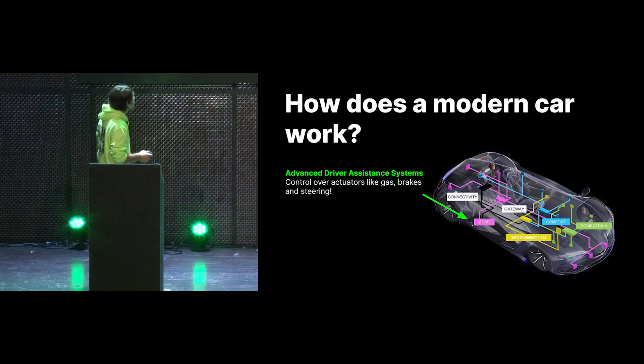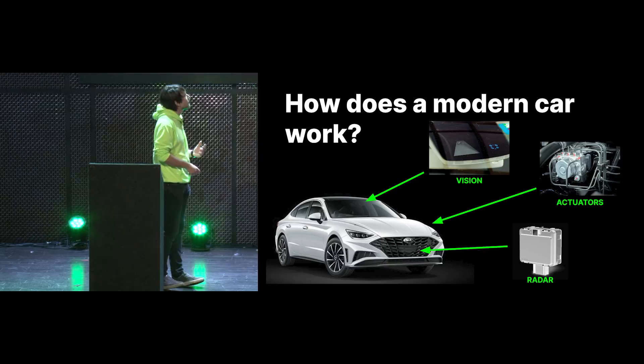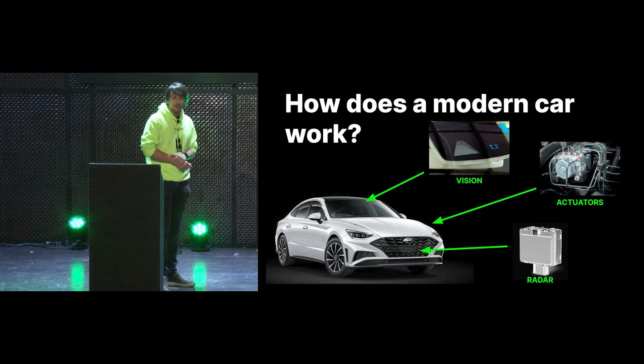So how does this ADAS system look in most cars? Usually you have two systems which do the ADAS: the radar and the vision system. The radar system is used to measure the distance with the car in front of you. The vision system looks at the lanes and gives more visual clues. These then send messages over to the actuators such as gas, brakes, and steering, which then control your car.